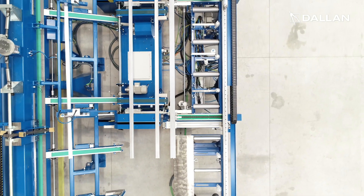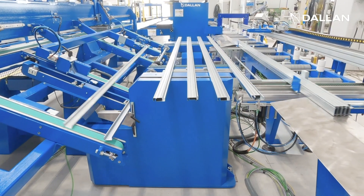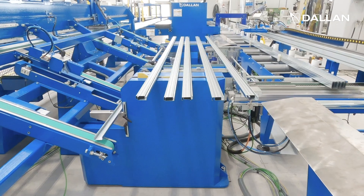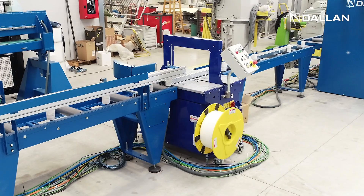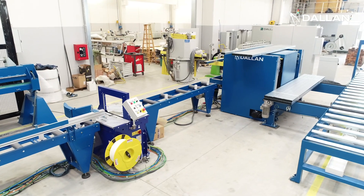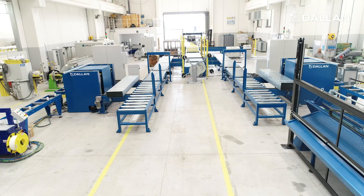After cutting, each of the two lines has a unit that creates the small bundle — a mini-pack machine — then a small strapping machine, and finally a master-pack module that creates the layers for the big bundle.